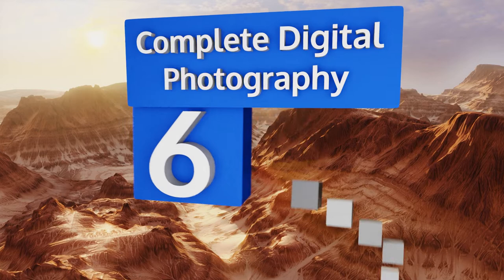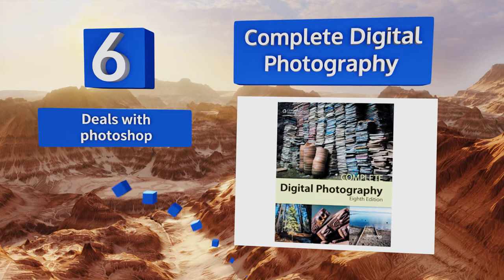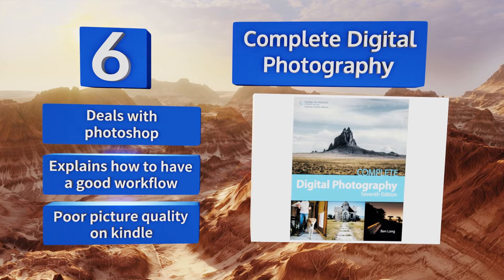At number six, Complete Digital Photography by professional photographer and teacher Ben Long can tell you everything you need to know without assuming any previous experience. This selection will really help you hone your skills. It deals with Photoshop and explains how to have a good workflow, but the picture quality on the Kindle edition is poor.